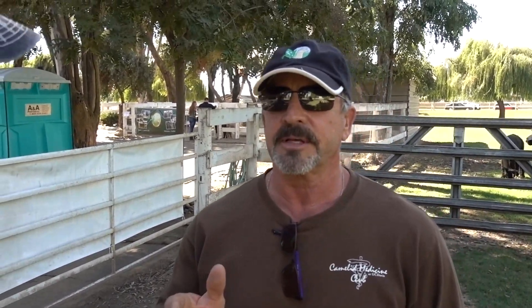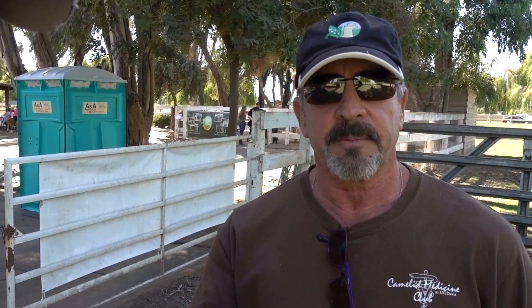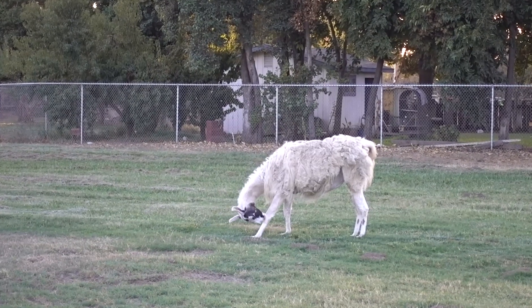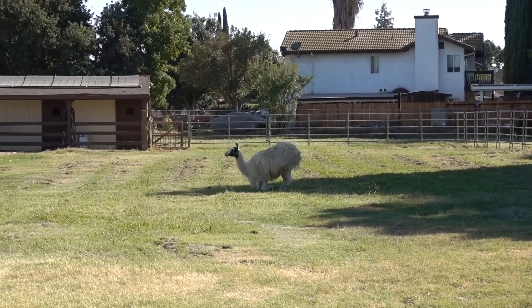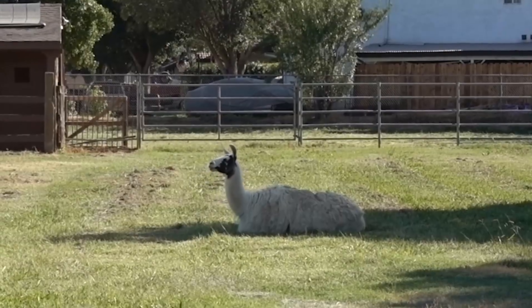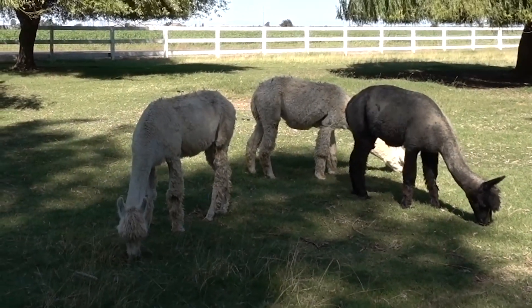A llama is generally a 450-pound animal, whereas an alpaca averages about 160 pounds. Llamas have banana-shaped ears that curve upward. So if you see a large animal over 160 to 200 pounds — closer to 450 pounds — with curved ears, that's a llama. Alpacas have short, spiked ears and weigh 160 to 180 pounds.